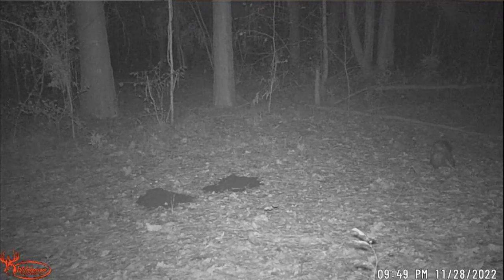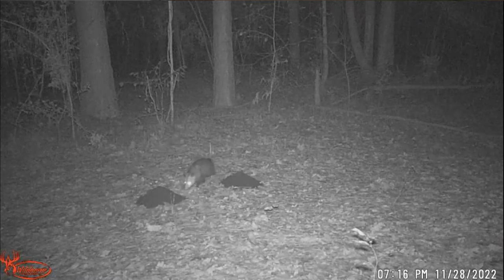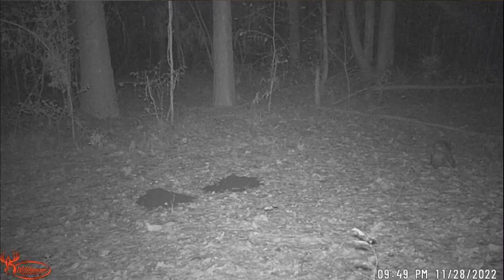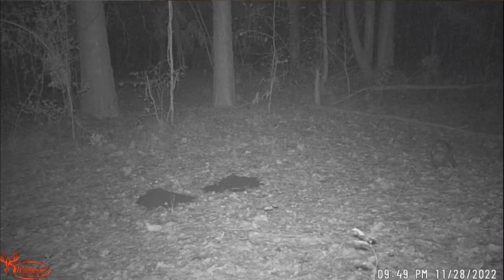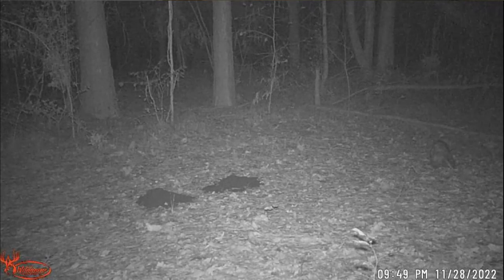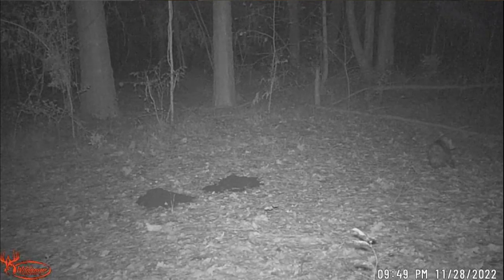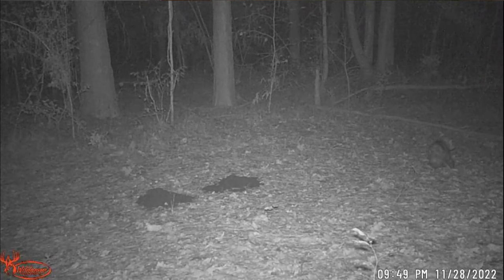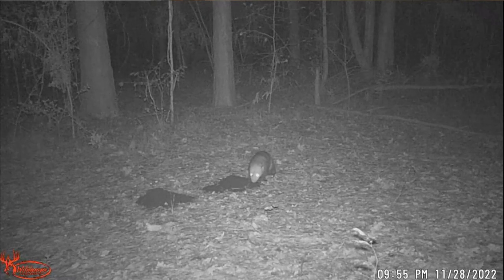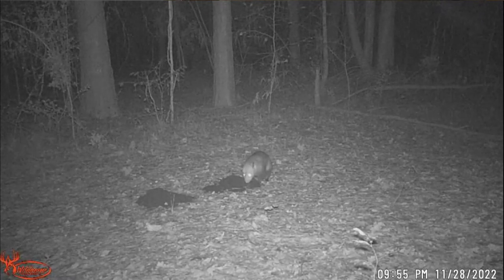Now he's back on the first one. Wait — why is that other pile pretty much all demolished already? We went from 7:16 to 9:49 — we're missing over two hours. And it looks like the possum is over here looking sick right now because he ate both those piles.